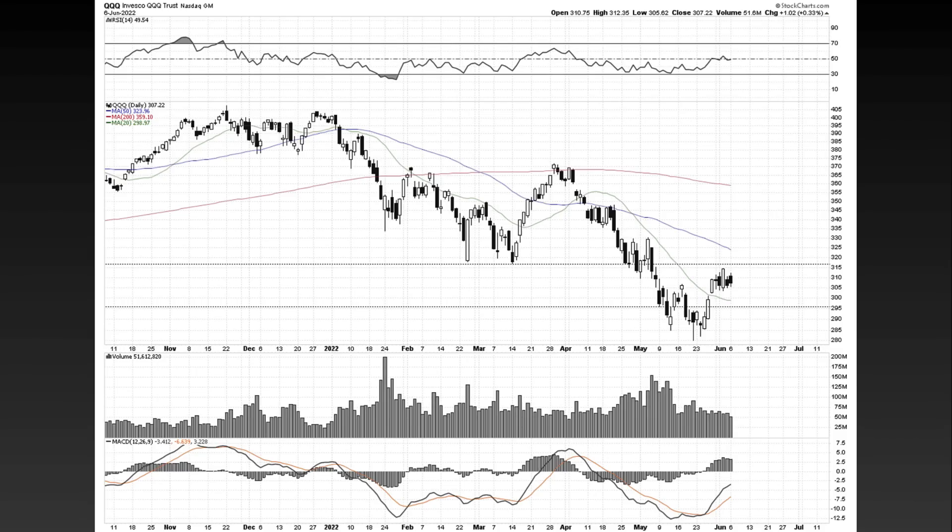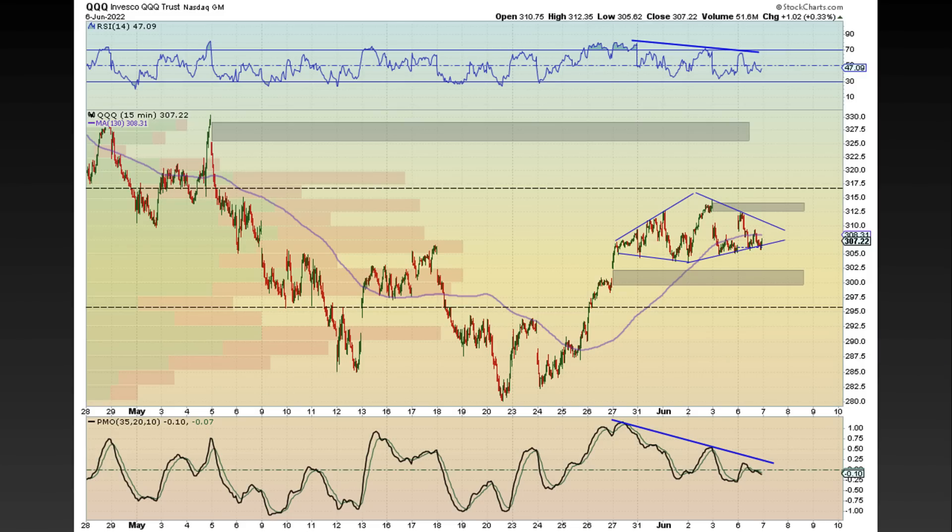Let's continue on to the QQQs. The QQQs are also very similar — we have this declining volume and contracting price action. On the 15-minute timeframe, you can see we had an explosive move, a megaphone pattern up. It started expanding again and now it's contracting. This is actually known as a diamond pattern or a diamond top, and it's really just highlighting the contraction — along with slowing momentum in both the RSI and the PMO.